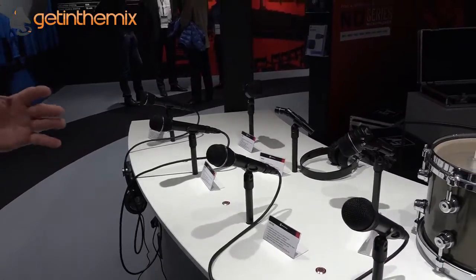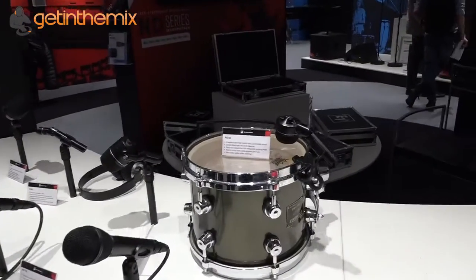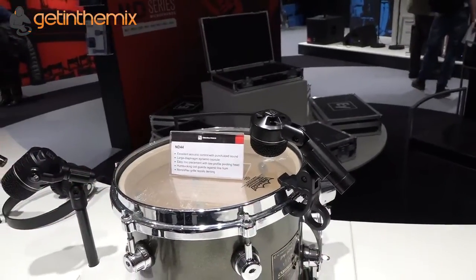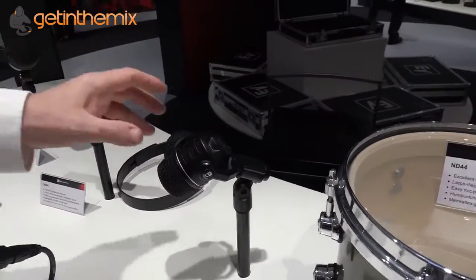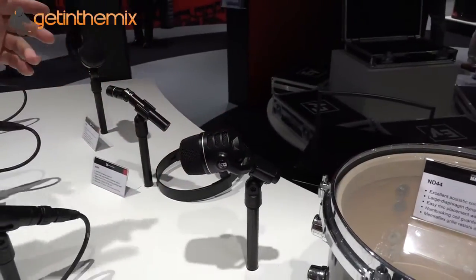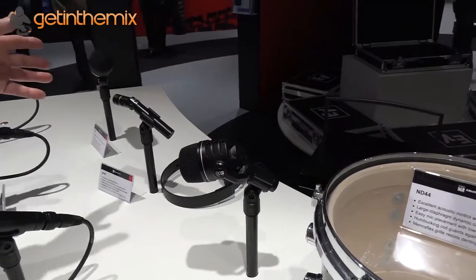And then we have four instrument microphones. A drum microphone, the ND44, with a very neat clamp which comes normally with it. We have an instrument microphone, the ND46, which also has a very nice feature — you can push a button and redirect the angle, giving you absolute control over the positioning.